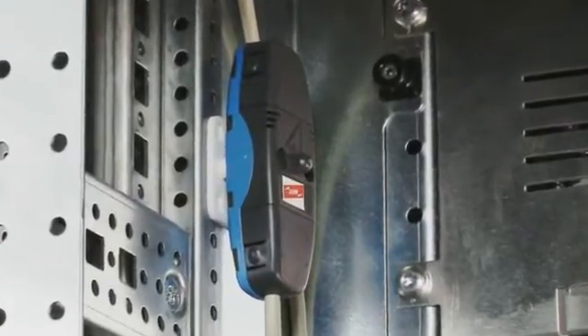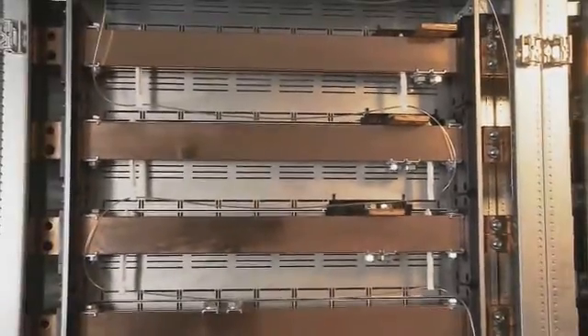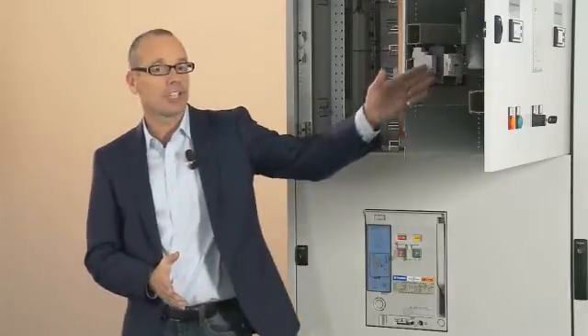To demonstrate, we've equipped the switchgear installation with eight point sensors. On the rear of the switchgear there is also a fiber optic line sensor. This visually detects arc faults and transmits them to the detection device.